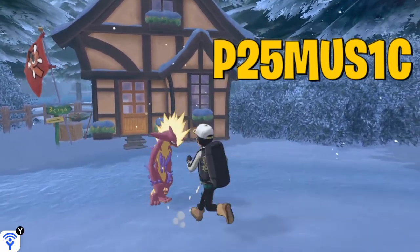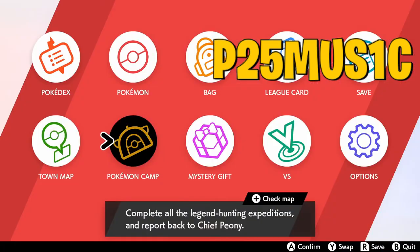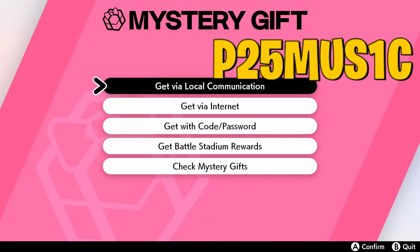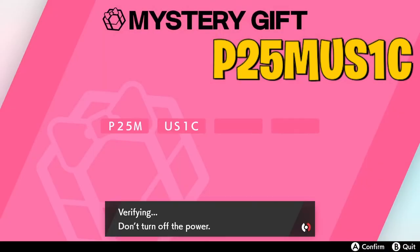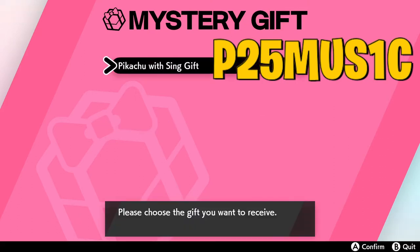Launch your Pokemon Sword and Shield game — we're here. Select Mystery Gift from the X menu, then select Get with Code and Password. Make sure that you are connected to the internet while doing this. Enter the code P25MUSIC. Just to note, you actually can't enter the letter I — you have to put in the number one as a stand-in. It spells out P25MUSIC, it says searching for gifts, and it should give you the Pikachu with Sing. Click that and here you go — you get yourself the exclusive Sing Pikachu.